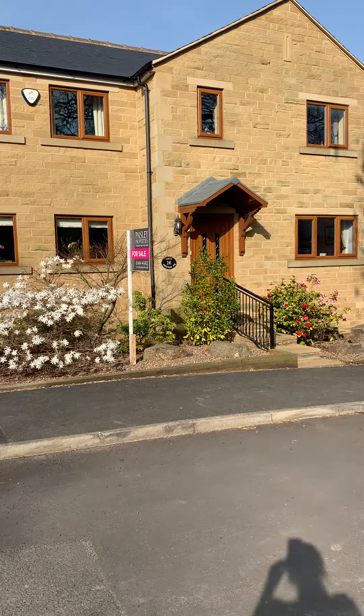I'm just going to take you down the side to show you this large driveway. As you can see, plenty of parking, and this leads down to a double garage. You've also got the rear garden and you're getting a bit of a glimpse, which I will show you from upstairs, but beautiful views out the back as well.